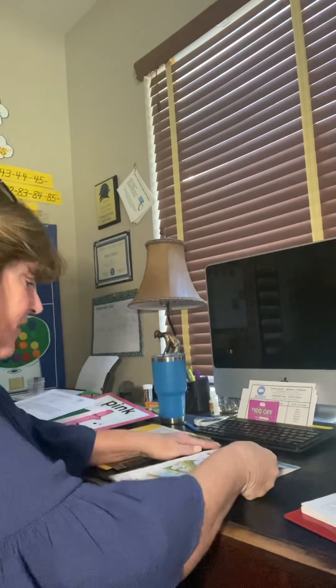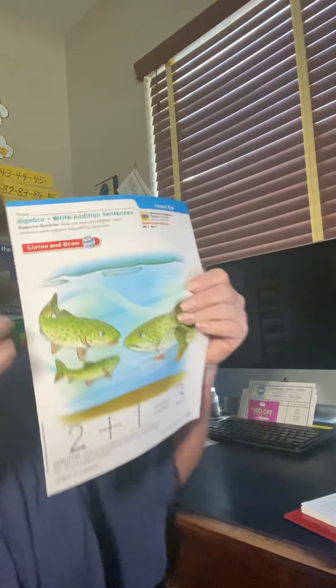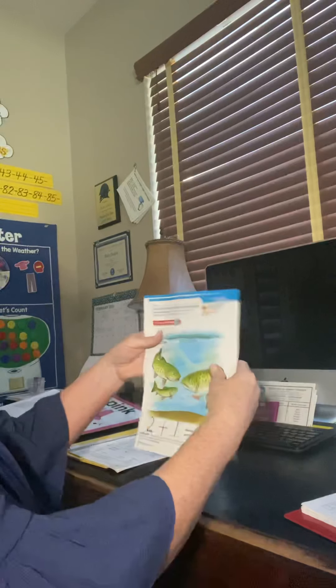All right. So I'm going to take out the next four pages. Two pages, right? If you count them like this, it's two pages, but if you count one, two, three, four. All right. And I'm going to lay them down like this.